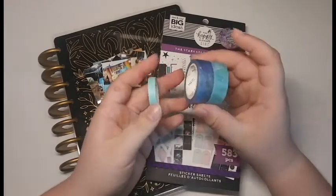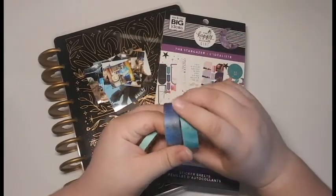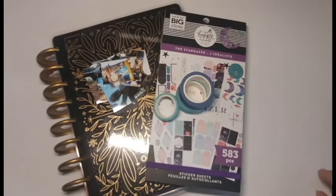I'm going to be using this sticker pack, and then to add more decoration I have a couple pieces of washi tape. I don't know if I'm actually going to use these or use washi at all, but I have them just in case. That is it for the materials and we're just going to go ahead and go right into the plan with me.